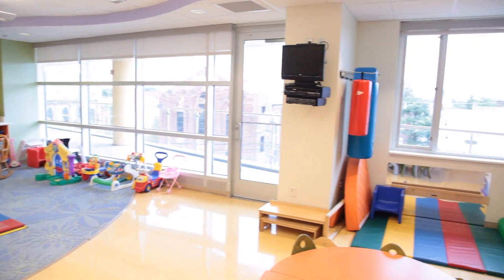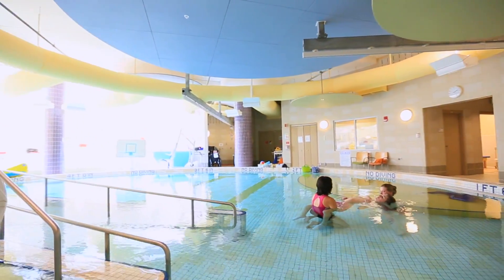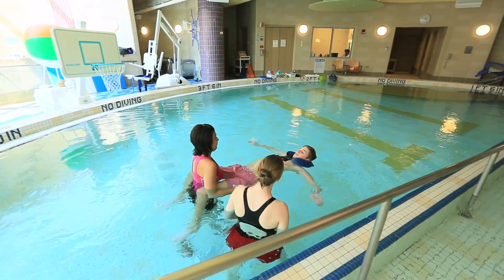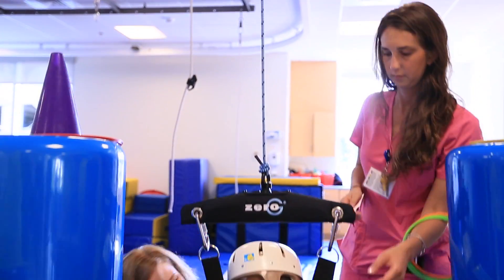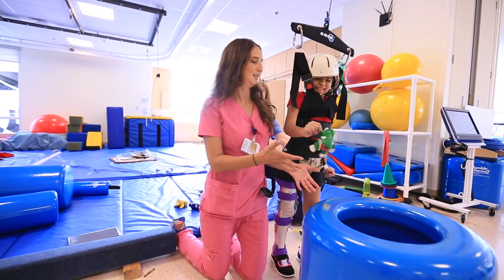We have a passion for the work we do, helping your child heal using our various therapies and techniques, from our therapeutic playroom to our state-of-the-art aquatic therapy pool. We're the only rehabilitation hospital in the country to offer Zero-G, a high-tech walking device, among other advanced therapy equipment in our main gym.